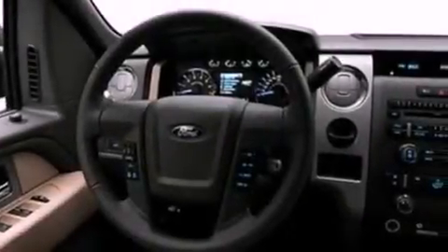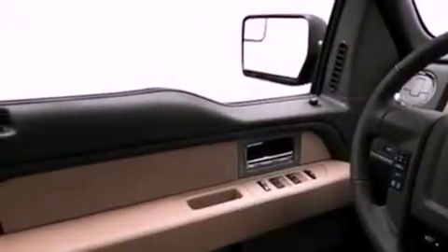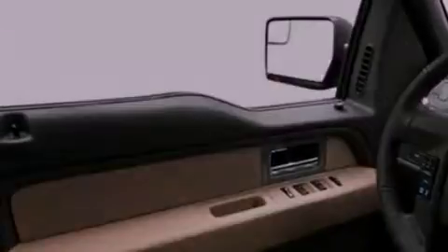Its top features include front and rear reading lights, external temperature display, a double wishbone independent front suspension, automatic locking wheel hubs, an engine immobilizer theft deterrent system, and front fog lights.